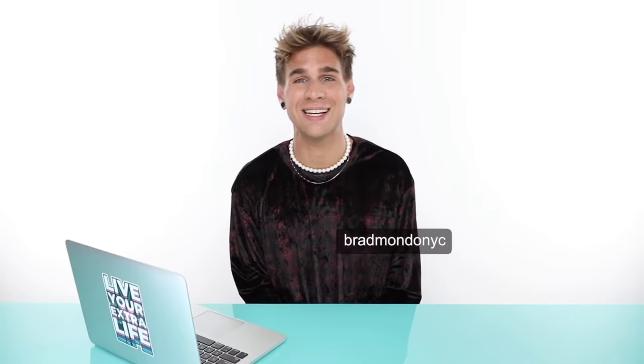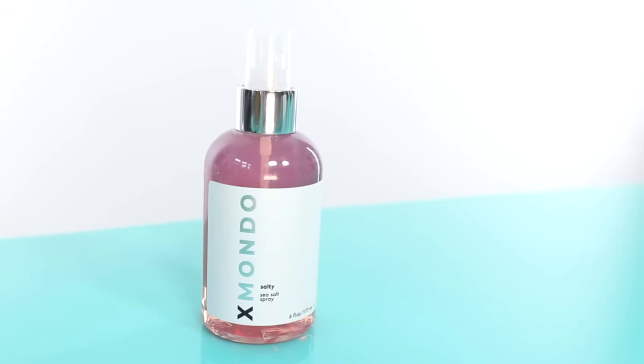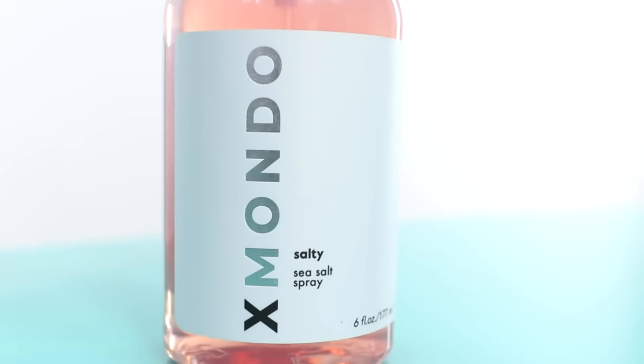Don't forget to follow me on all the different social media networks — TikTok, Instagram, Twitter under Brad Mondo NYC. You can also find my Facebook page and Snapchat under Brad Mondo. Make sure you follow my hair care brand XMONDO Hair on Instagram and visit our website at xmondohair.com — take our quiz to find out which hair care products would be best for you. We just released a brand new product called Salty Sea Salt Spray for magical beachy waves. Thanks for watching, live your extra life, and I'll see you next time!